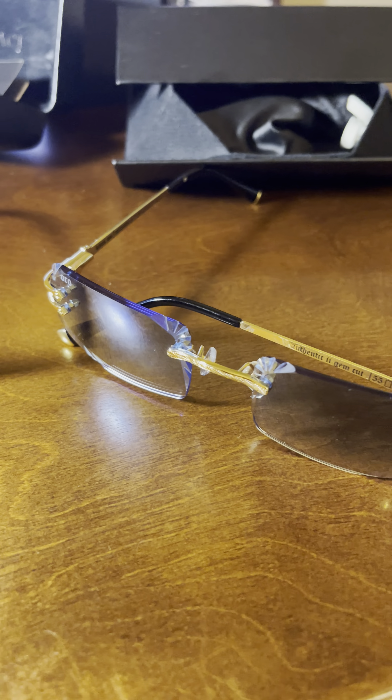I did do an unboxing of the James Oro, so look for the link on the screen or down below. Alright guys, take care, God bless.